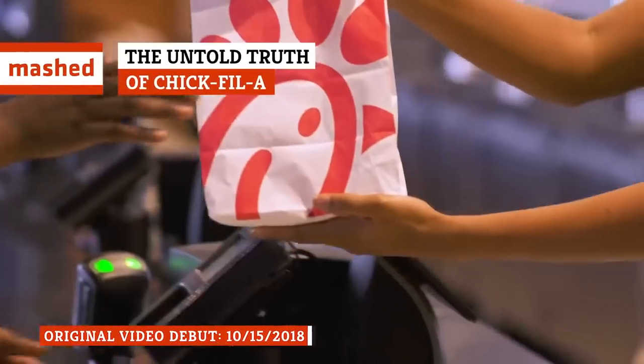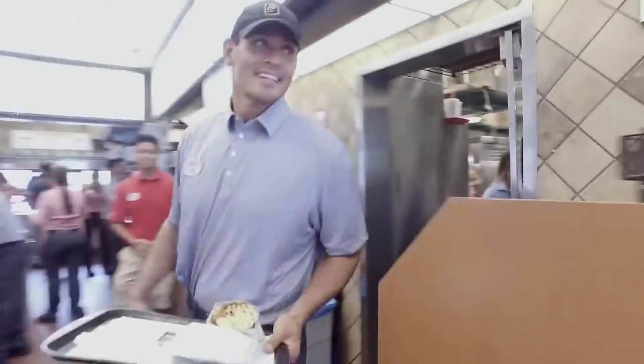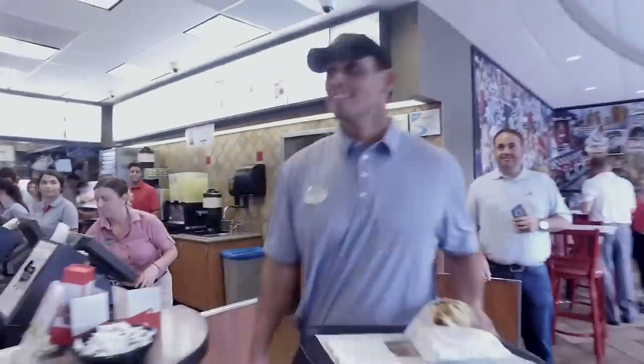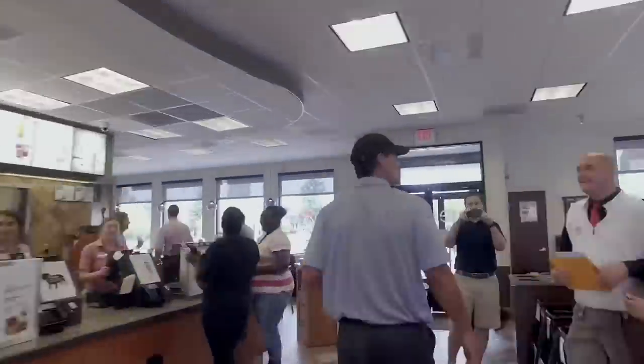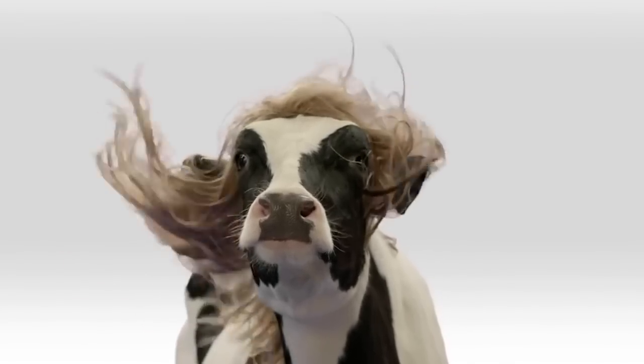Chick-fil-A, the southern-based quick-serve restaurant known for charity, controversy, and really good chicken, is rapidly expanding throughout the U.S. There's a lot of information out there about one of America's favorite fast chicken stops, but you don't know the whole story — until now.